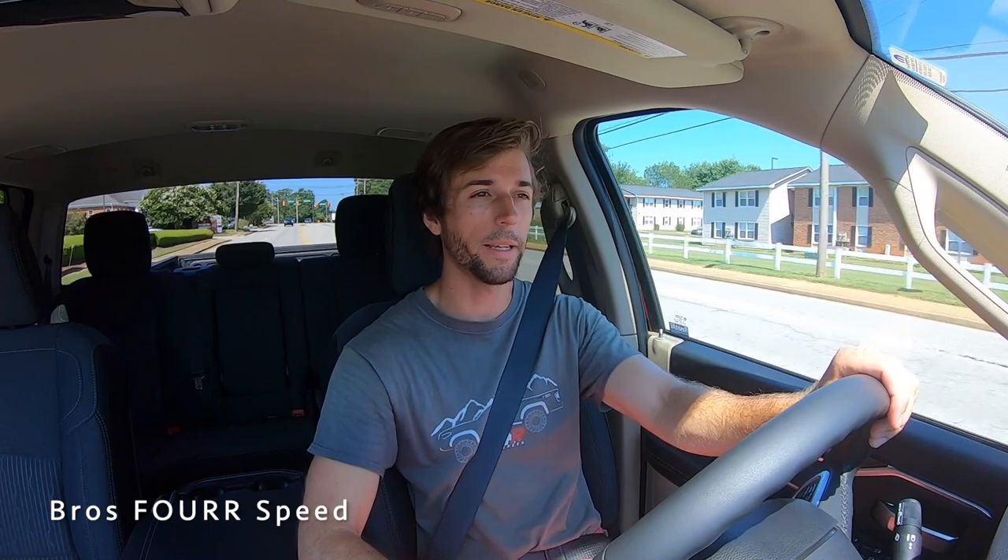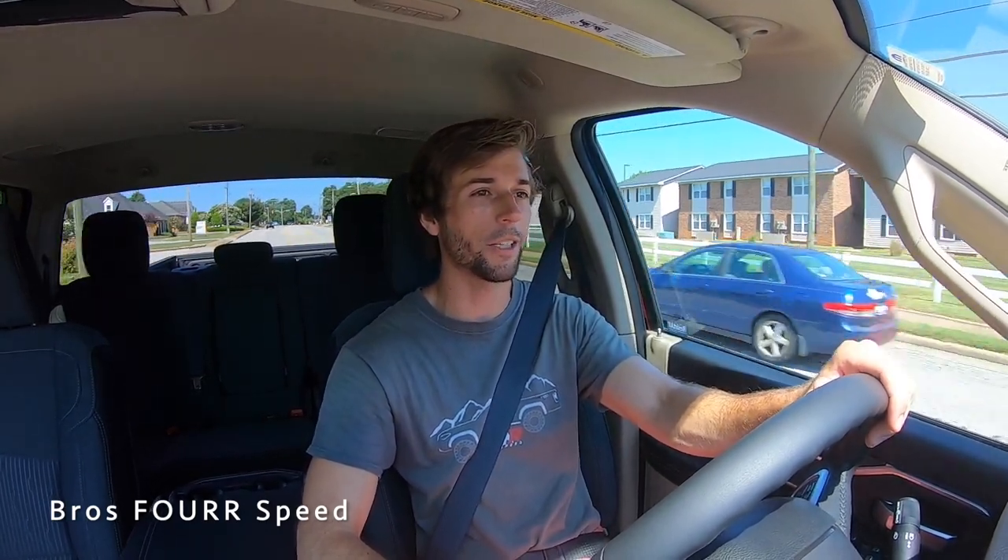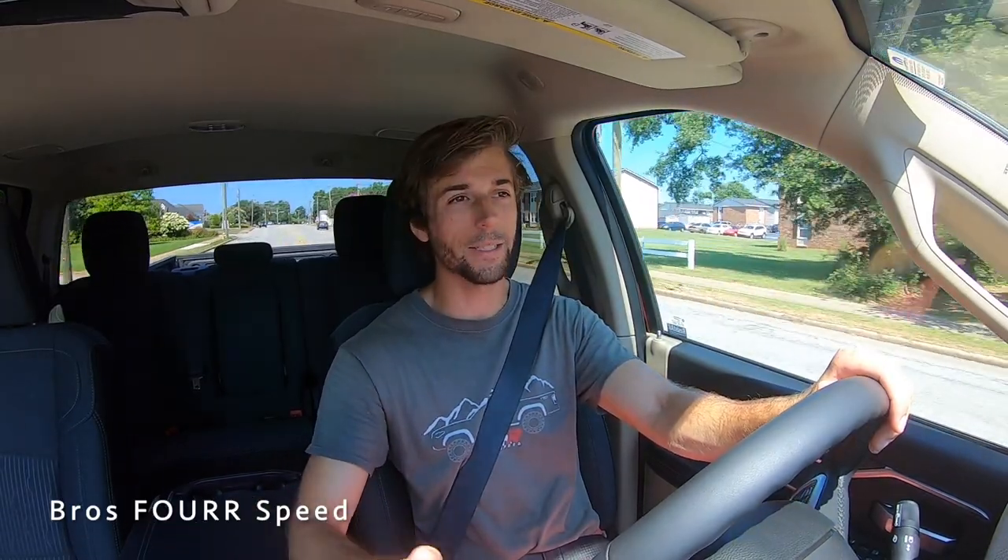That's going to wrap it up for my walk-around review and test drive of the 2020 RAM 3500 Bighorn Crew Cab. Massive shout out again to Benson Chrysler Jeep Dodge RAM for providing this massive work truck. If you enjoyed today's video, give it a thumbs up, subscribe for daily uploads, and I'll see you in the next video.